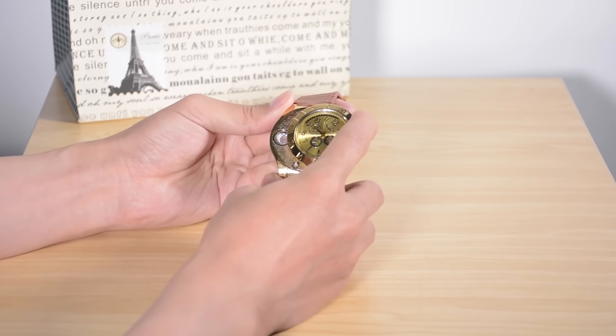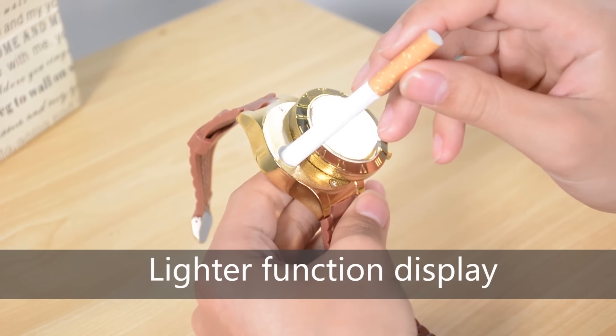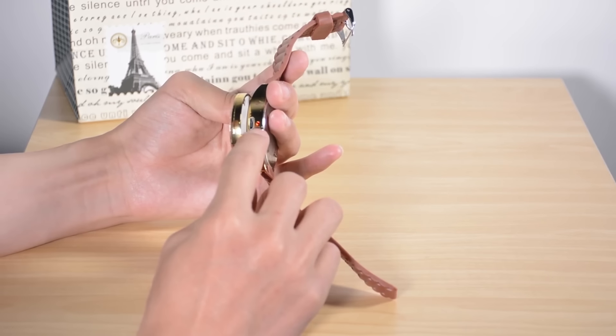The dial of the watch that you see on the screen moves to the side. This activates a device similar to a gas cigarette lighter. There's no open fire, so the watch is safe.